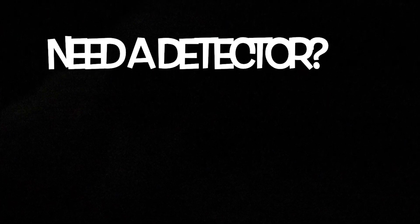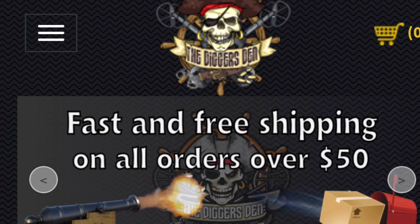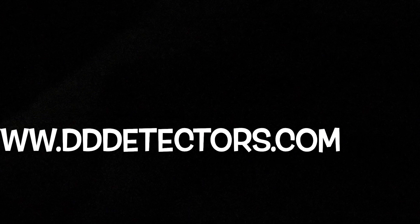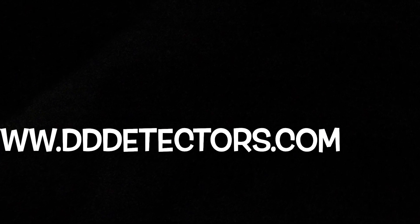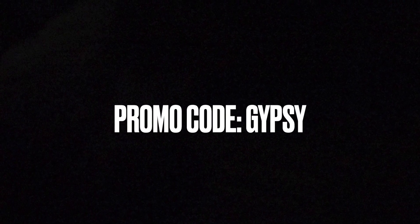Have you been considering upgrading your metal detecting equipment? Or perhaps you are new to the hobby and want to learn what you'll need to start out. Consult the expert — Gypsy Jewels will be glad to assist you. Visit The Digger's Den at www.dddetectors.com. Please use promo code GYPSY, all caps, when placing online orders.